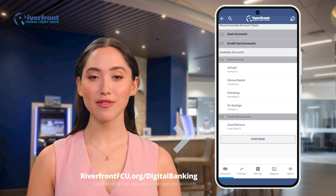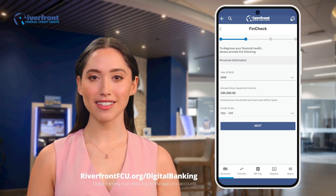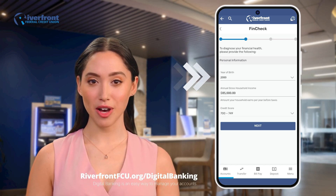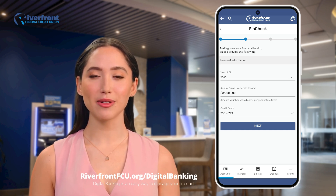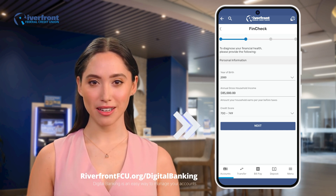Next, click Continue to move forward. You'll now be asked to enter some personal financial details to customize your results. Start by choosing your date of birth from the drop-down menu. Then, enter your annual gross household income in the field provided. Next, select your credit score range from the drop-down menu. Once you've entered this information, click Next.